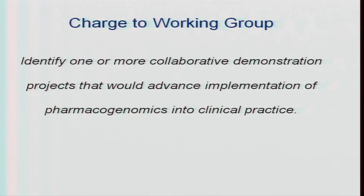Very little time was spent on that, mainly because the RFA is out. People are already thinking about those actual projects from the past discussion, and if you haven't started thinking about it now, it's kind of too late. So there wasn't a lot of time spent on this part of the charge.